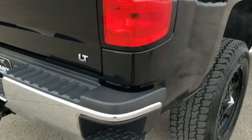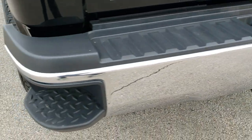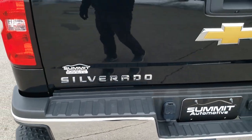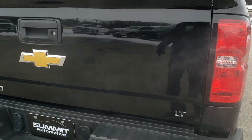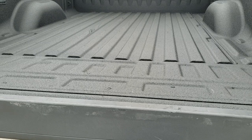As we come around to the back, the rear bumper is in great shape — no dents or dings. It does have the full towing package which includes the receiver hitch, 4-pin and 7-pin wiring. It has the locking tailgate, and there's also a shock-assisted easy-lift tailgate so it goes down nice and smooth.